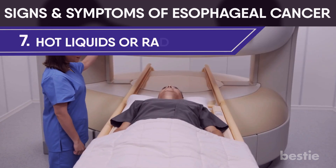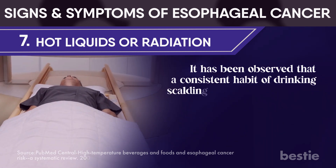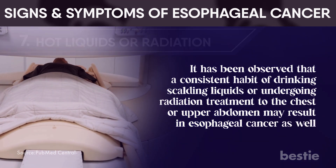Hot liquids or radiation: it has been observed that a consistent habit of drinking scalding liquids or undergoing radiation treatment to the chest or upper abdomen may result in esophageal cancer as well.